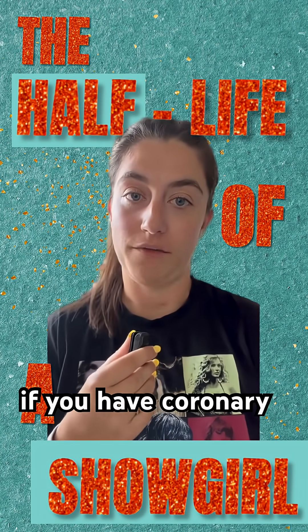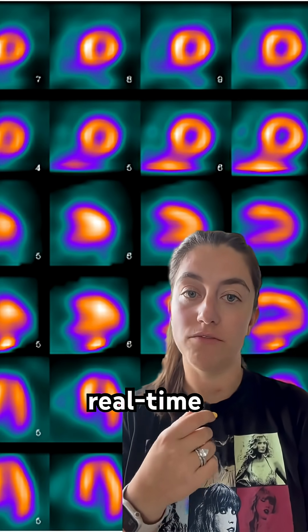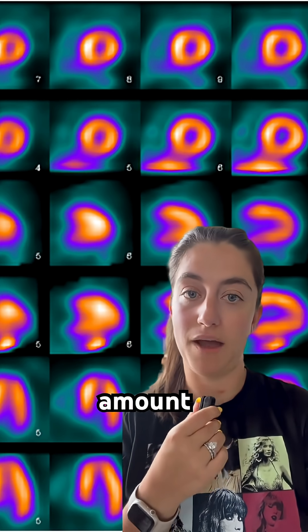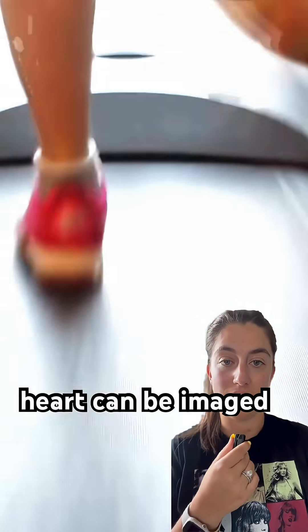To check the function and determine if you have coronary artery disease, you'll need additional imaging. A nuclear stress test shows the heart's function, giving real-time images of blood flow to the heart muscle. During this test, a small but safe amount of radioactive tracer is injected into the patient, and then their heart can be imaged.